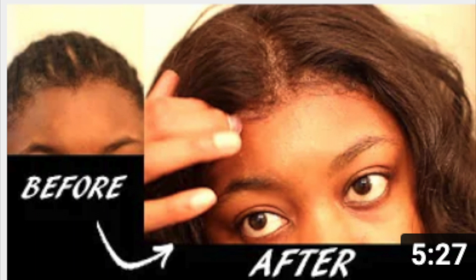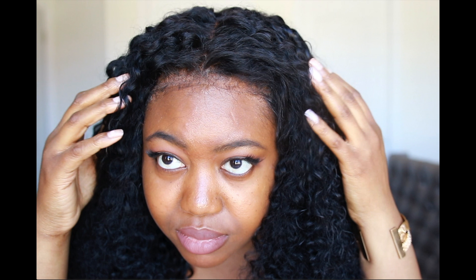I made two different videos — one for straight hair and one for curly hair — and I'll leave the links down below so you guys can check them out. I'll see you in the next video, bye!